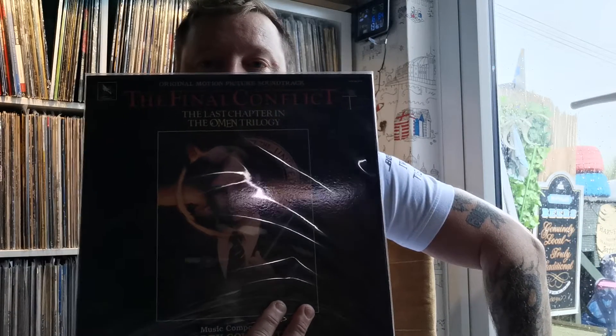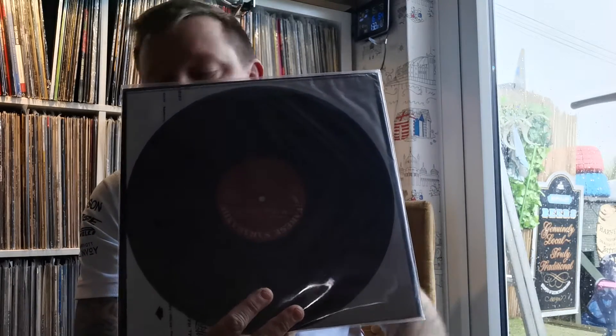The Omen, The Omen — that's the last one, just a black vinyl.